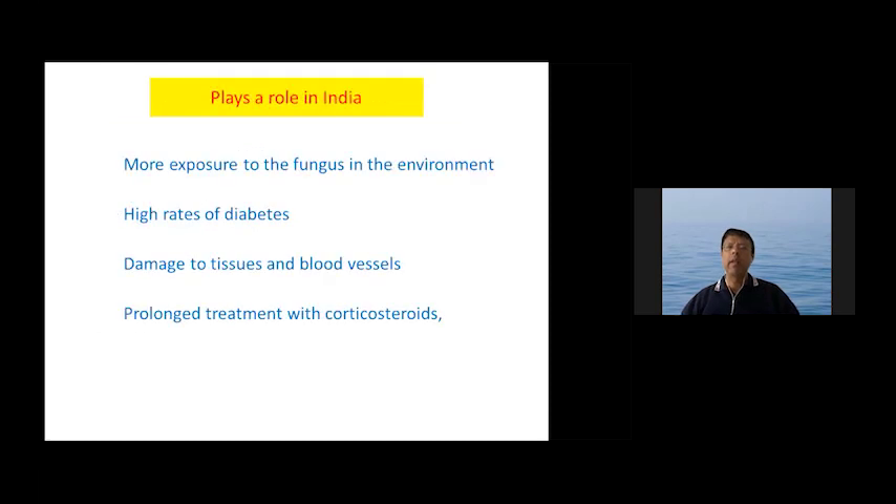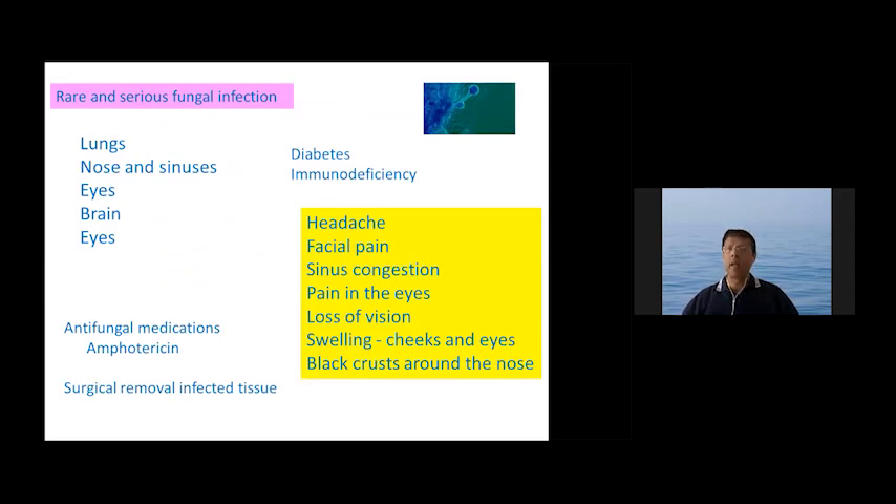All these factors can add together and drive the condition in places such as India: greater exposure to the fungus in the environment, high rates of poorly controlled diabetes, tissue and blood vessel damage caused by the SARS-CoV-2 virus, and prolonged high-dose corticosteroid treatment. In summary, mucormycosis is a rare but serious fungal infection.